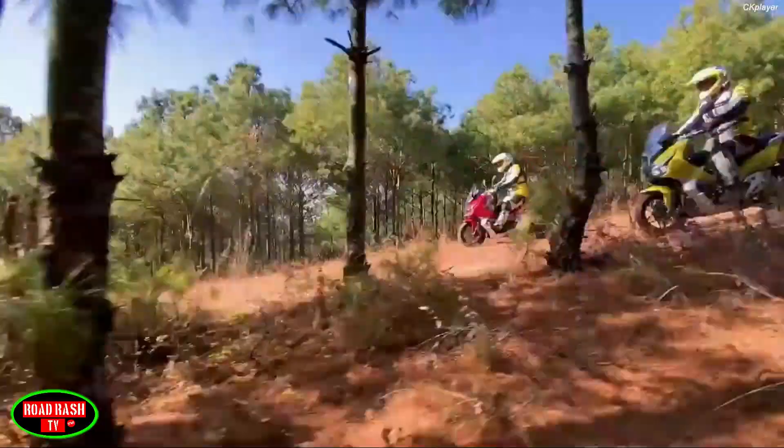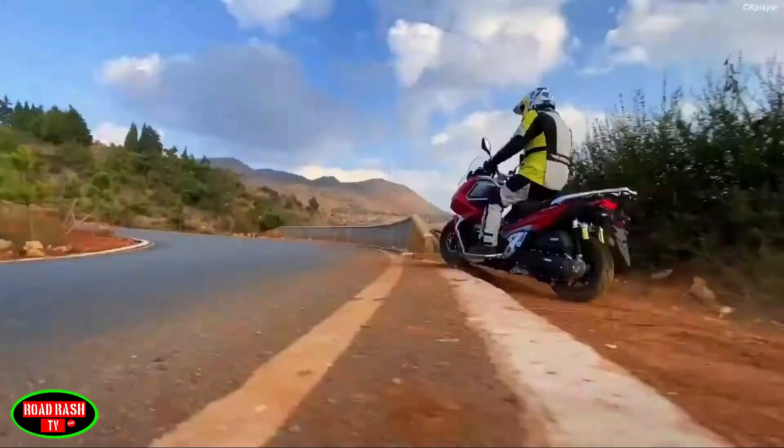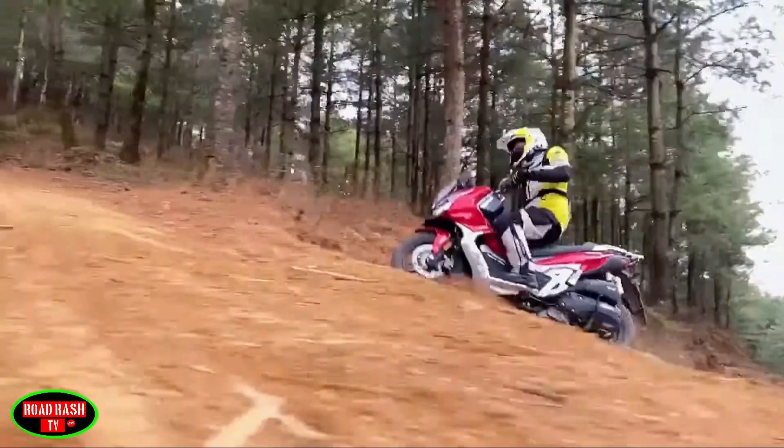To sum it up, it's a great bike with great off-road capability, but on the downside some of you will find it a bit lacking in power as it's only a 150.